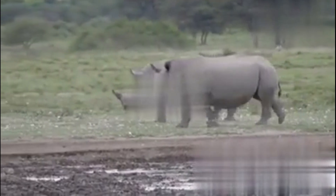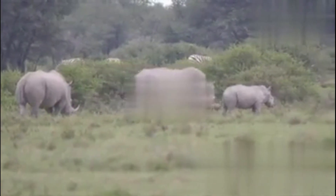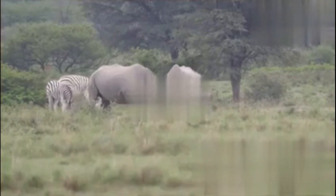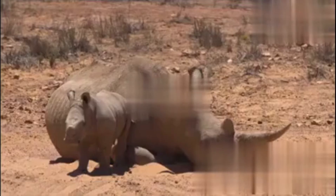What's threatening these giants? Mainly humans. Their horns, made of keratin just like our hair and nails, are sold illegally. Add habitat loss and it's a tough battle. But don't count them out just yet — brave rangers guard them, conservationists dehorn them for safety, and scientists are pushing the limits of technology to save the northern white rhino with IVF. The world's rhinos have survived for millions of years — with a little help from us, their next chapter could be one of hope, not extinction.